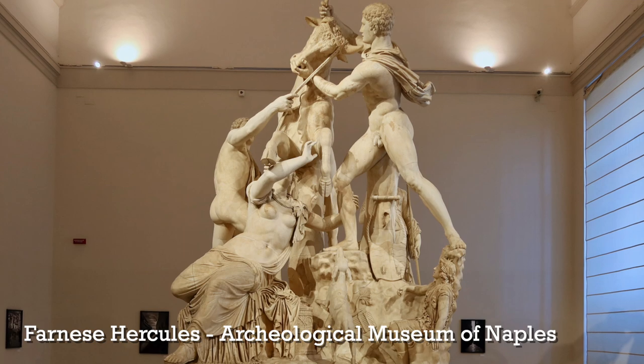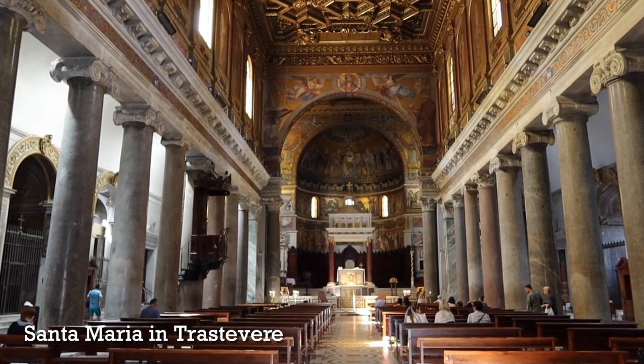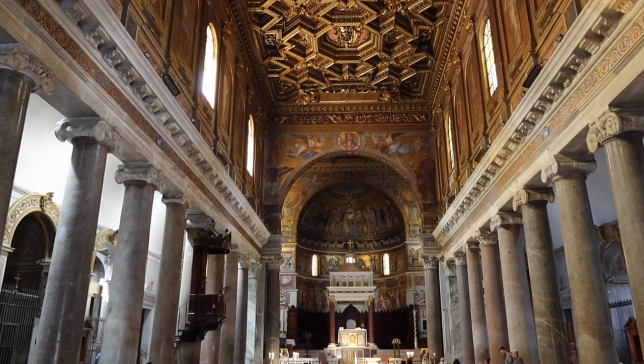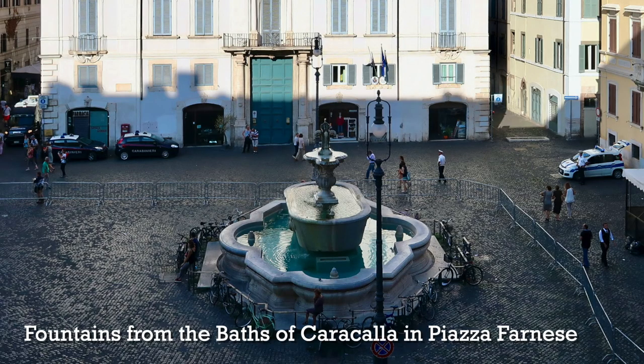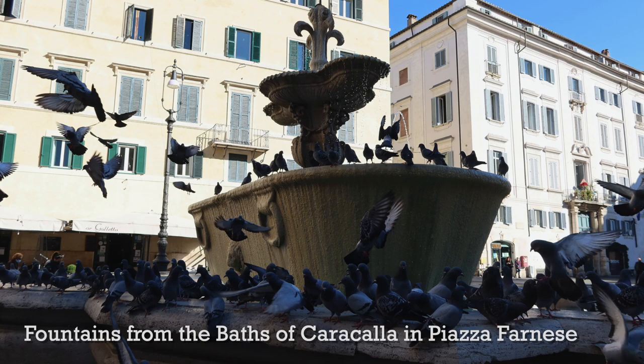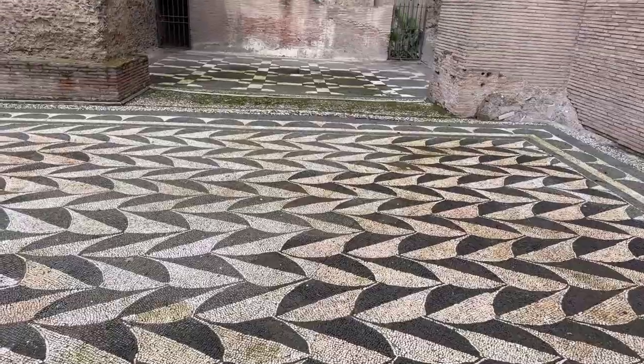The baths were fairly well plundered for the art inside. The sculptures the Farnese family took you can see in the Archaeological Museum in Naples — I did a video about that. Also, the columns in the central nave of the church of Santa Maria in Trastevere are said to be from the Baths of Caracalla, and if you visit Piazza Farnese you'll see the giant bathtub fountains that also came from the Baths of Caracalla.